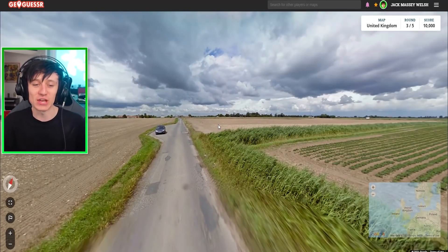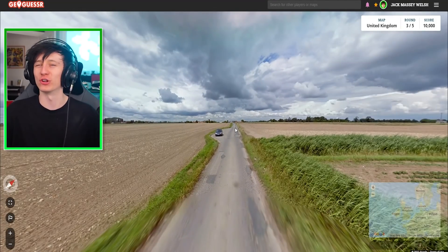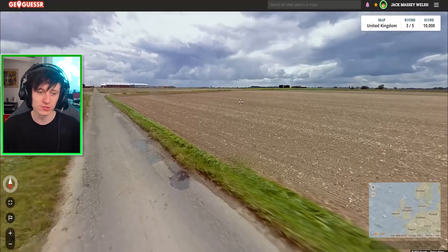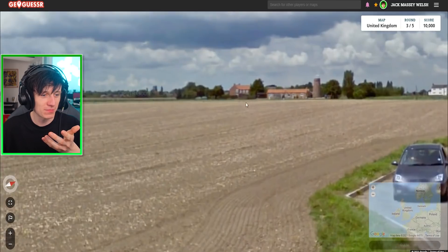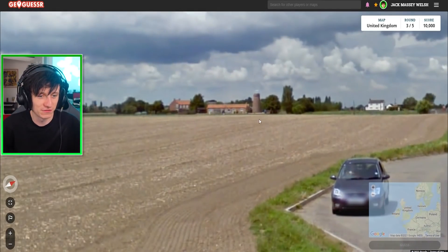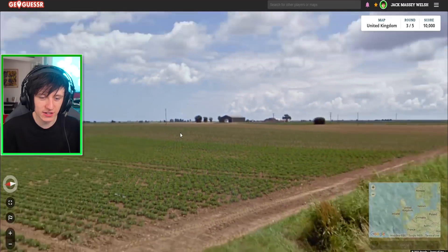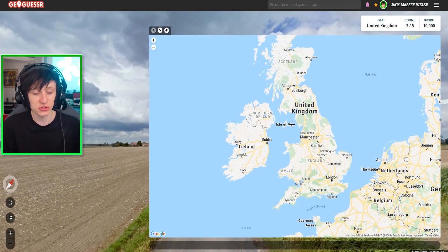GeoGuessr knew what I was up to. It doesn't look like my general scores, so they've hit me with exactly the thing I said would do me in. We've been plonked with no clues — somewhere very flat, no signs, nothing to Google. What on earth would we type in? I'm searching desperately for something on the horizon of note. We've got this kind of big chimney thing, but what am I going to type in for that? It feels like a very large farm complex. I don't think I'm going to be able to get this — there are just so many areas of the UK that look like this.